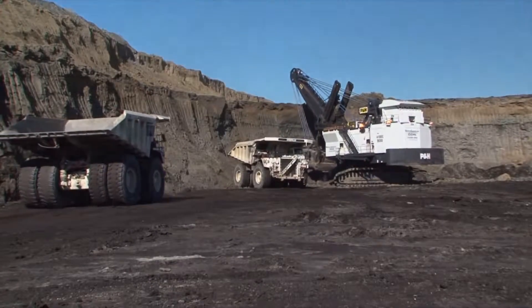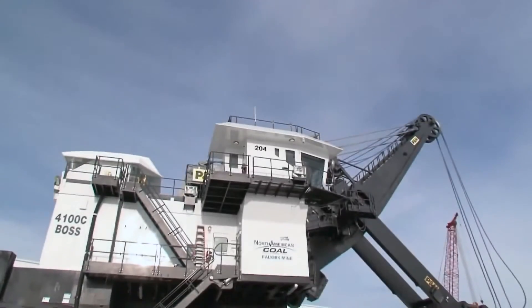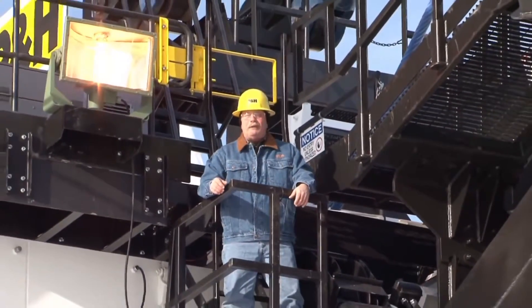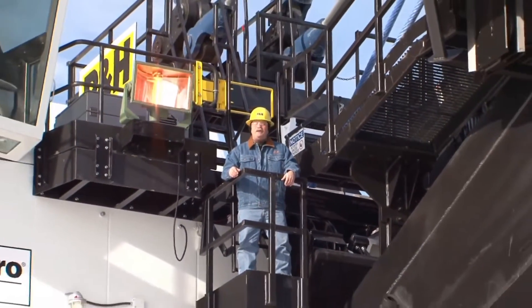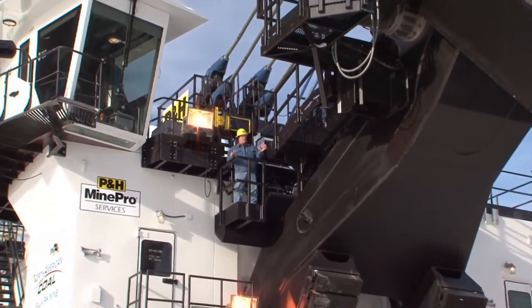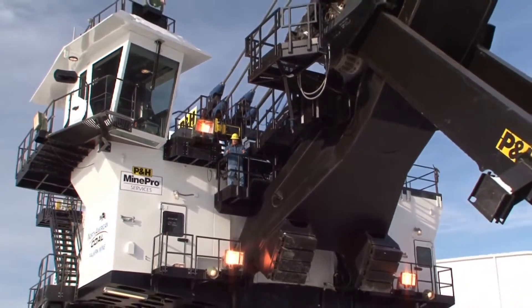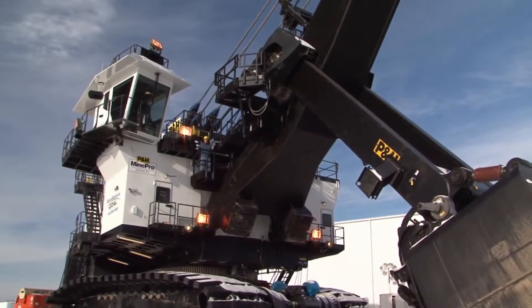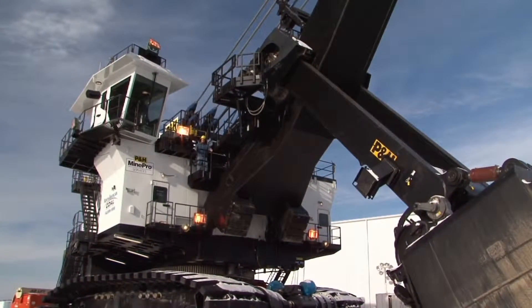Something new and exciting is on the horizon. In fact, it's here today. The next-generation AC Drive 4100-class shovels from P&H Mining Equipment. This is what you get when you take the world's finest loading tool, harness it to a powerful P&H Centurion control platform, then apply it to a state-of-the-art AC Drive system.